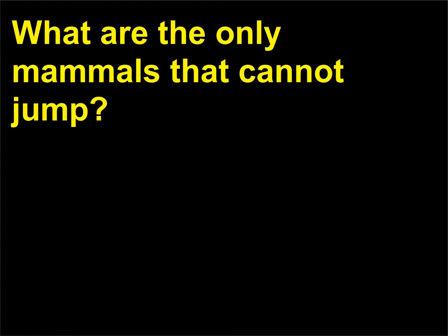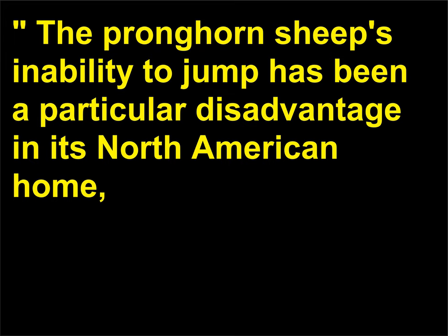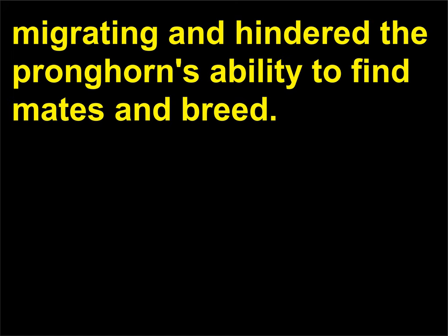What are the only mammals that cannot jump? It might not be surprising to learn that neither the rhinoceros nor the elephant can jump, since their enormous weight makes it difficult. However, the third mammal that cannot jump is the pronghorn sheep, which was called an antelope in the famous song 'Home on the Range.' The pronghorn sheep's inability to jump has been a particular disadvantage in its North American home, where fences have prevented populations from migrating and hindered the pronghorn's ability to find mates and breed.